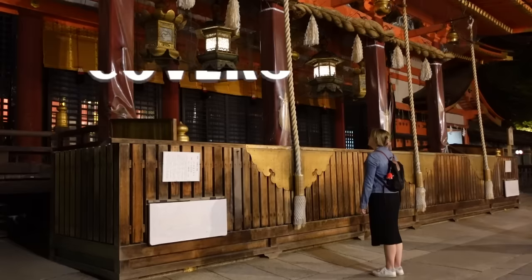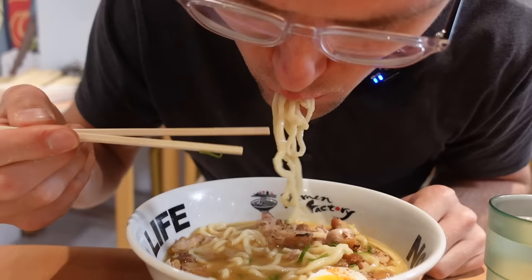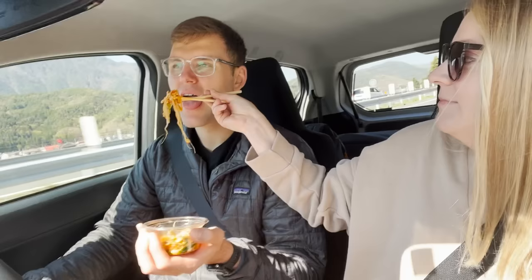This 10-day itinerary covers four locations throughout Japan: Tokyo, Mount Fuji, Kyoto, and Osaka. It is great for first-timers in Japan looking for a mix of modern city life, scenic nature, remnants of traditional Japan, delicious food, and some good times.